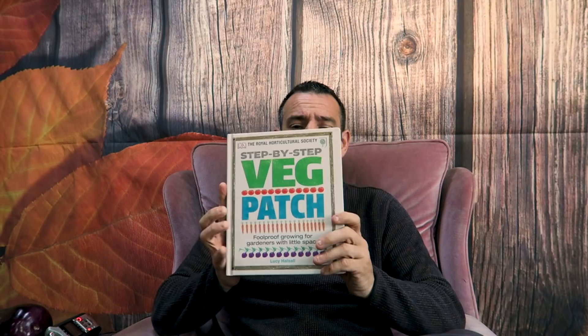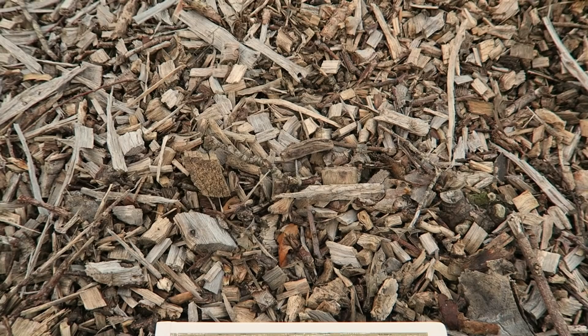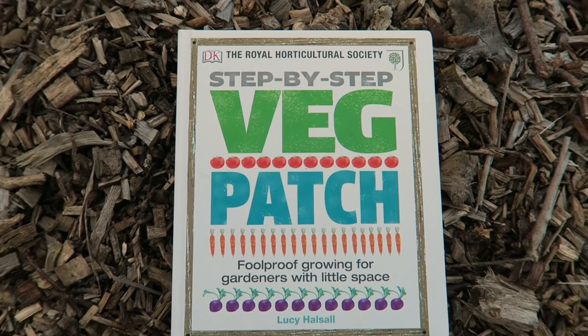Without any further ado, I have three books here which I think are really beneficial, especially if you're just starting out — and even if you're experienced, because there's always times we get stumped by something. My first one is called 'The Veg Patch' — it's a step-by-step veg patch guide written by Lucy Halsall, who is a fantastic writer and also happens to be the editor of Grow Your Own magazine. This book is also part of the Royal Horticultural Society's library.